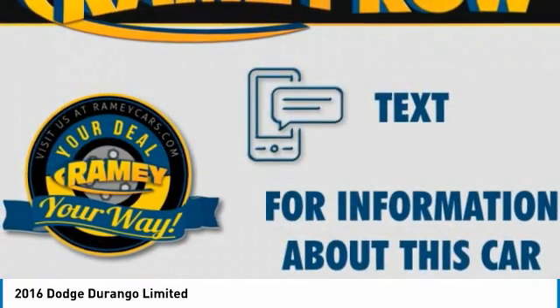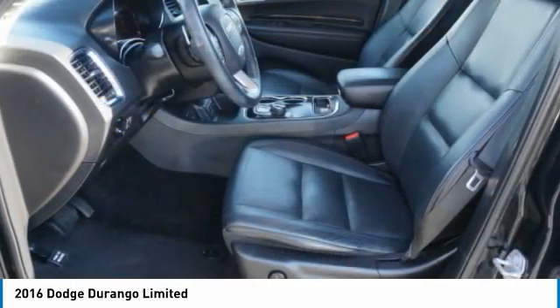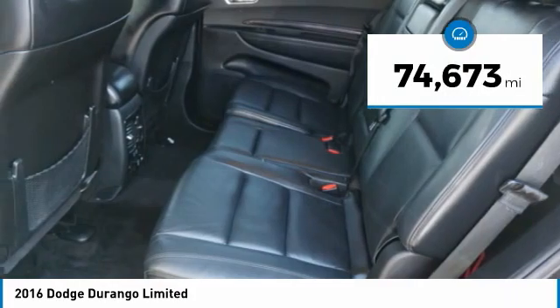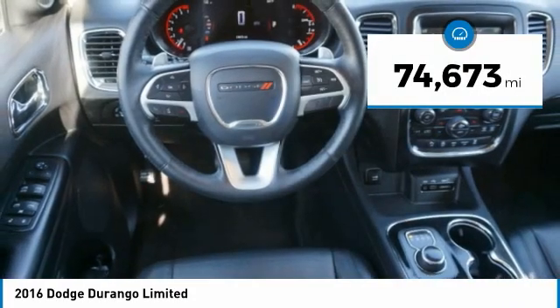Underneath are sturdy body-on-frame mechanicals and the option for a powerful V8 engine. This vehicle has less than 75,000 miles. Here are some of this vehicle's great options.